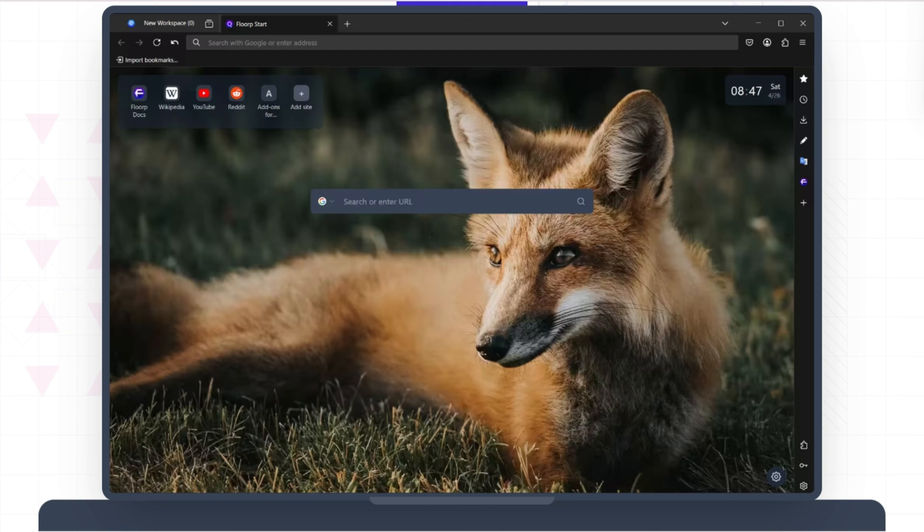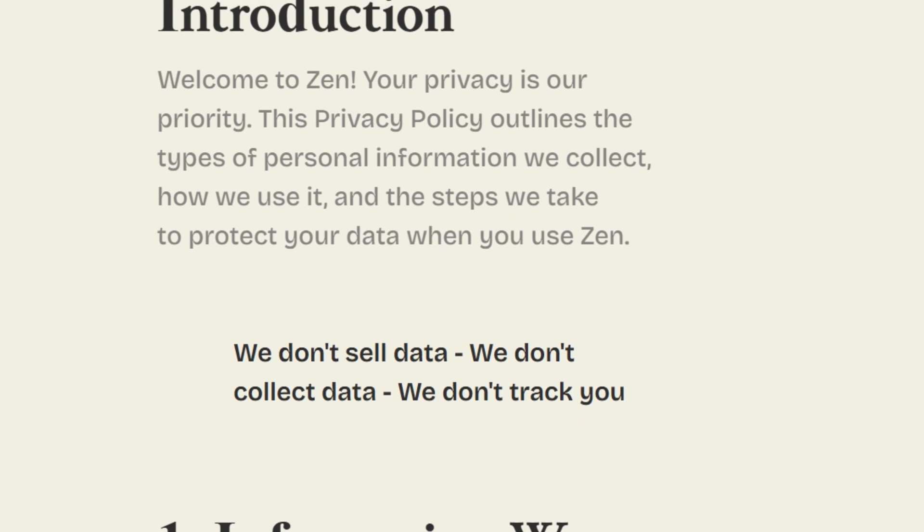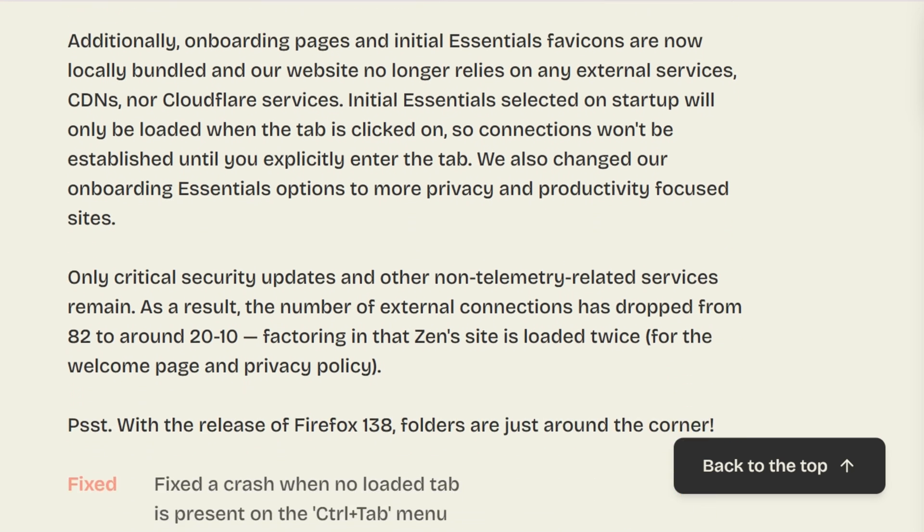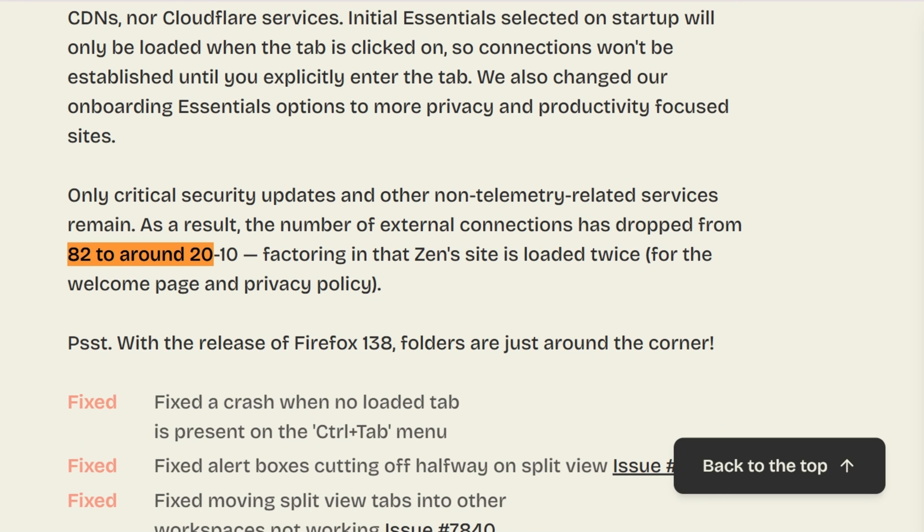Both browsers nuked Firefox's telemetry completely. Zen's privacy policy starts with what they don't collect. Florp was built by Japanese students with zero incentive to harvest data. Nearly identical on privacy, though Zen dropped external connections from 82 down to 20.